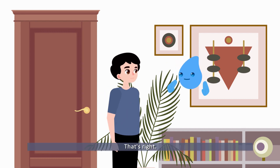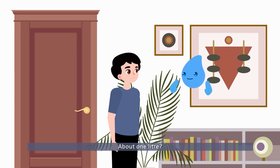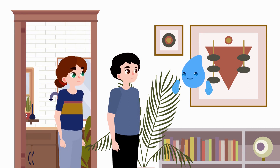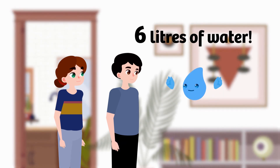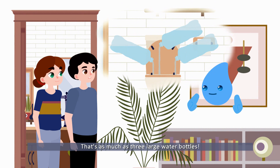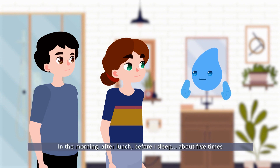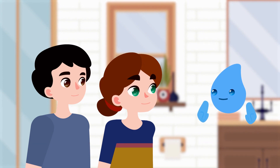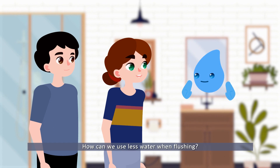How much water do you think goes into every flush? Every time you flush, you use six liters of water — that's as much as three large water bottles. So think about it: how many times do you use the toilet and flush in one day? About five times — that's 30 liters each.